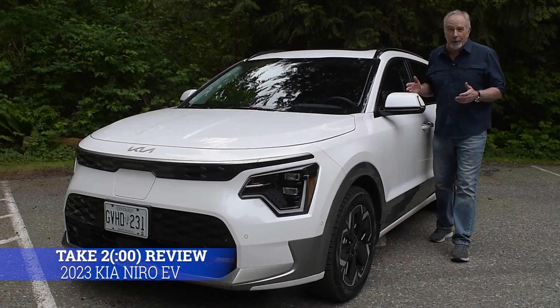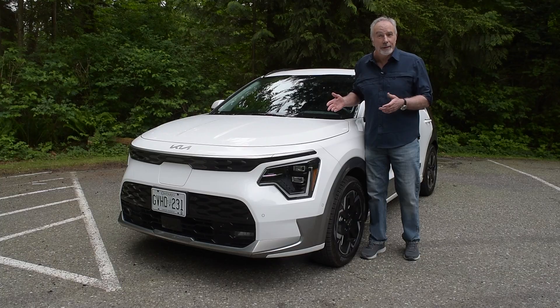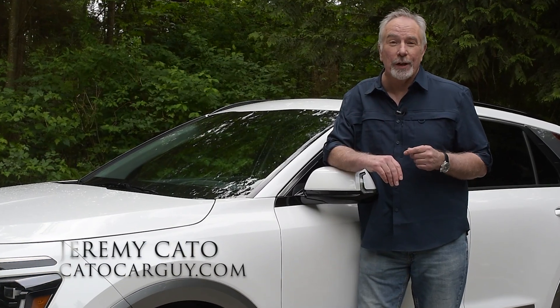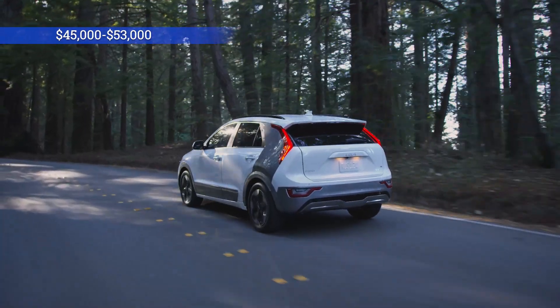Loads of power, plenty of range, smart tech, the functionality of a little hatchback, and a smooth driver. This is the second generation Kia Niro EV, $45,000 to $53,000.